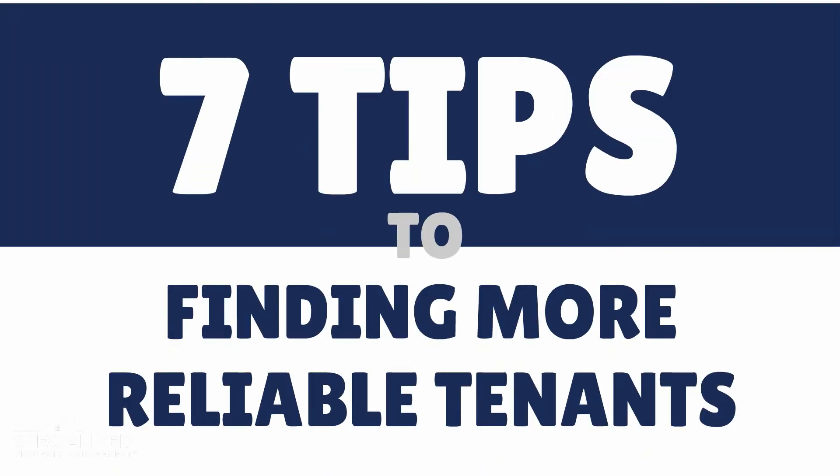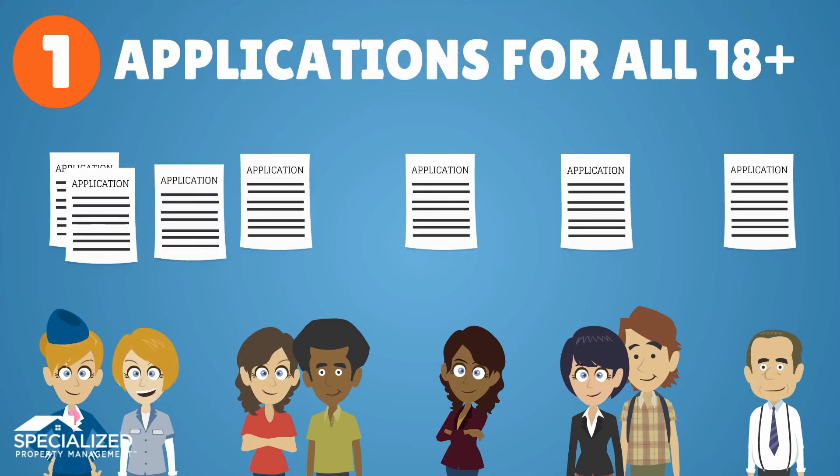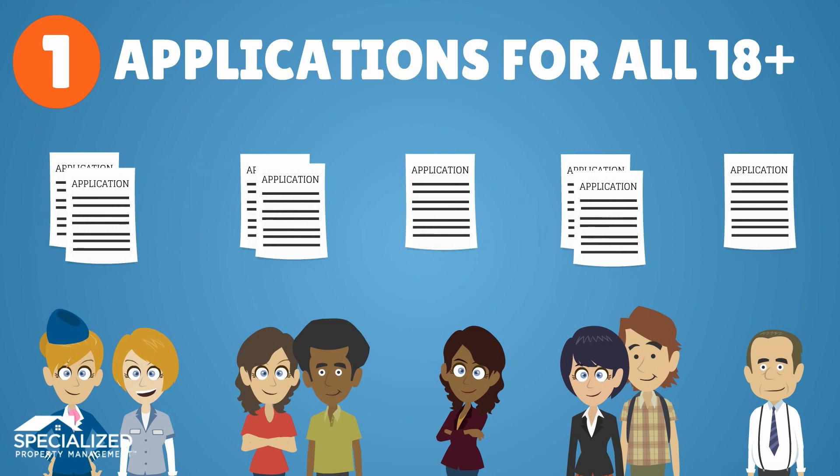Here are 7 tips to find more reliable tenants. First, even if you are anxious to rent and the prospective tenants seem great, you should require an application for every tenant over 18 years of age.